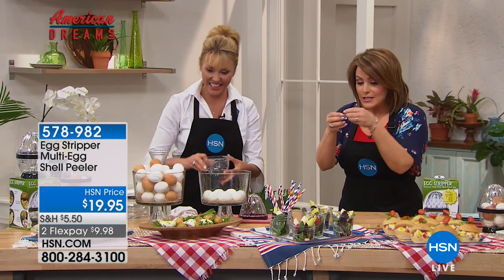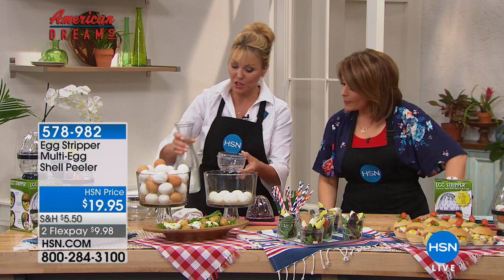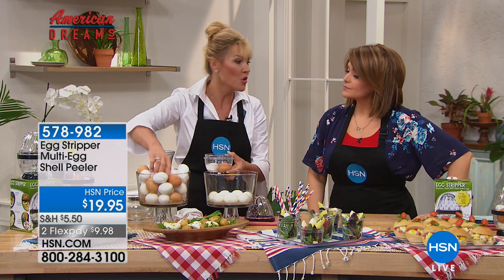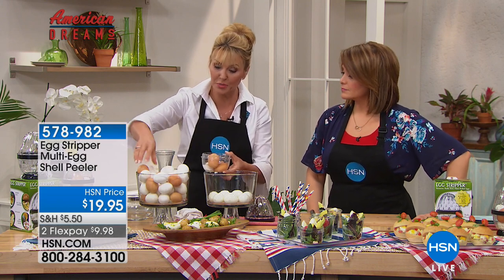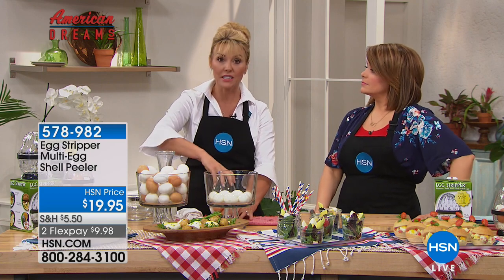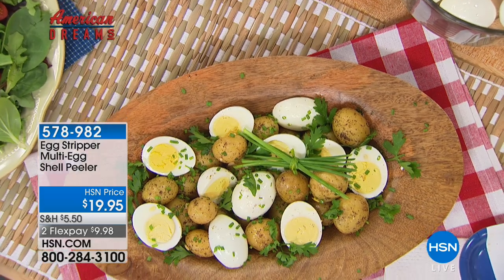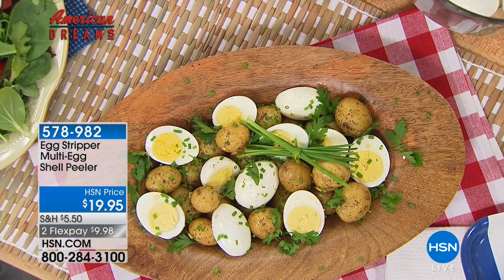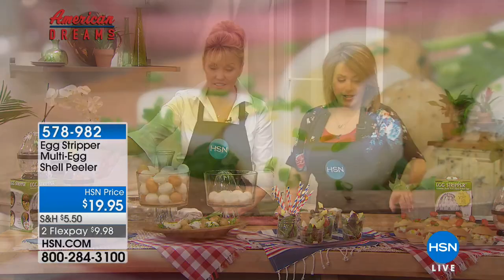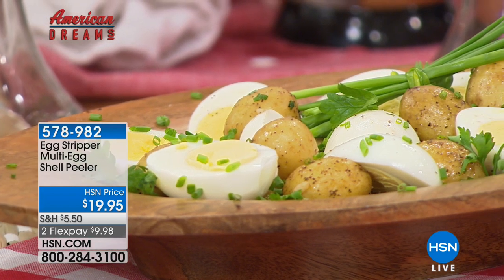Look at those shells — they are literally coming right off. It's amazing. Now take a look at all these beautiful dishes. With no time at all, if you're peeling a dozen or 24 eggs, the 4th of July is coming. You're going to have deviled eggs, potato salad — look at this salad, beautiful greens. Egg sandwiches are like my favorite thing since I was a little girl.